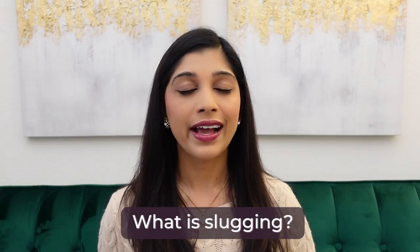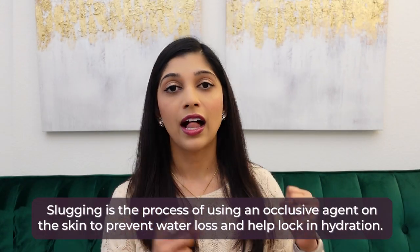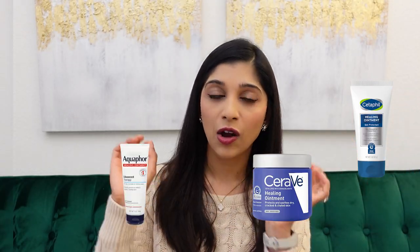So what is slugging? Slugging means using an occlusive agent on top of a moisturizer to help prevent transepidermal water loss. Usually an occlusive agent means using the Cetaphil ointment, the CeraVe ointment, Aquaphor, or Vaseline. And you do this at nighttime — obviously you don't want to occlude in the morning because you don't want to look like a greaseball in the daytime, unless you're a vampire.